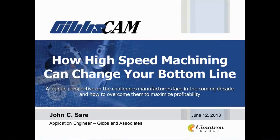The topic of today's webinar is high-speed machining. We'll look at how proven high-speed machining CAM strategies, technologies, and methodologies working together can have a significant impact on a shop's profitability and bottom line.